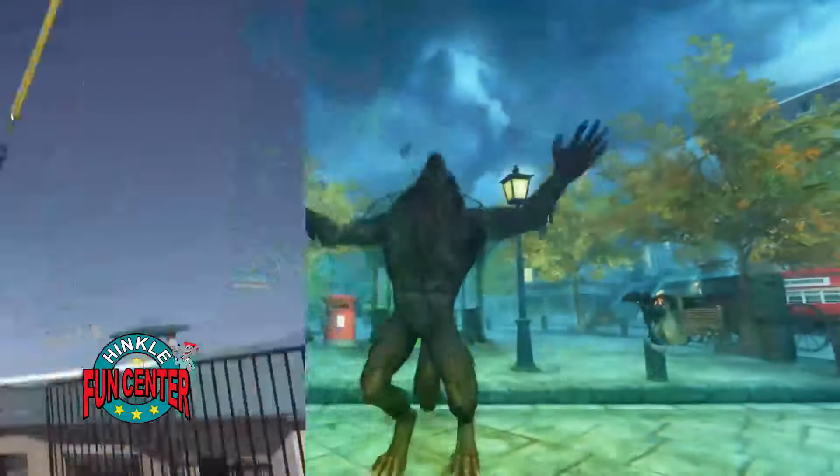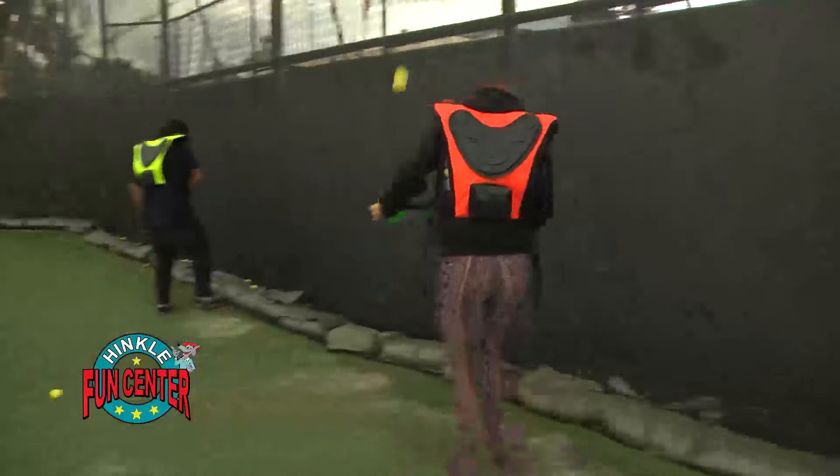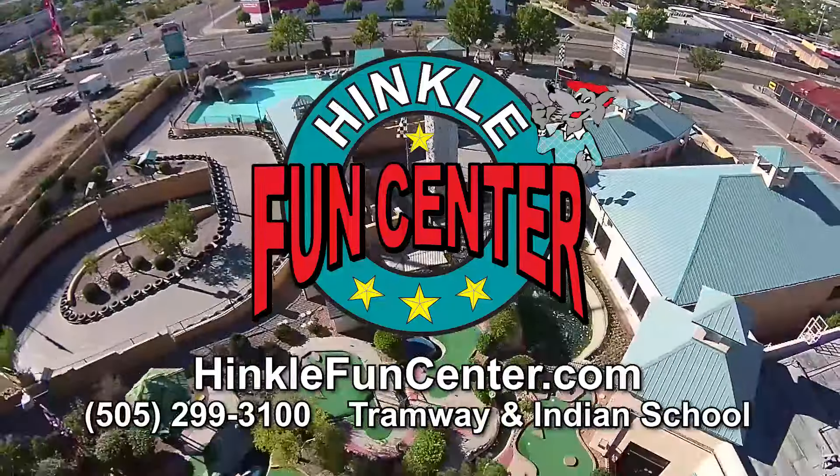Hinkle's five-buck menu is only available at the time of purchase with an ultimate or five-attraction pass. Load up on your fun with Hinkle's new five-buck menu. Tramway at Indian School and HinkleFunCenter.com.